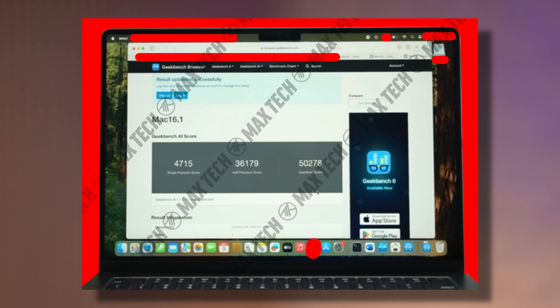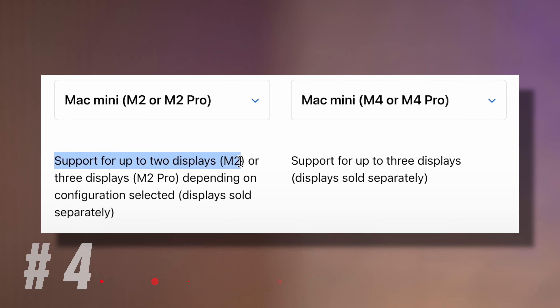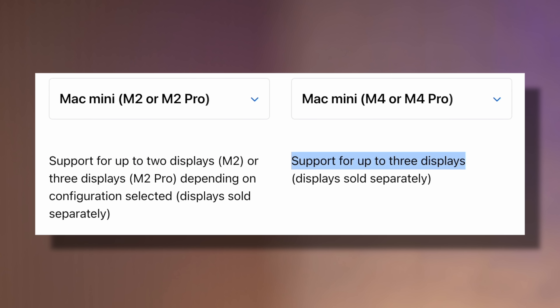That is a lot faster than the previous M3 series, so that's a nice upgrade. Now for number nine: up to three displays are supported on the Mac Mini, even on the base M4 model.